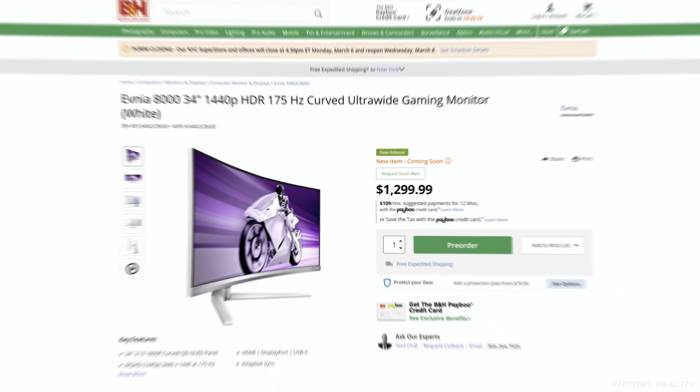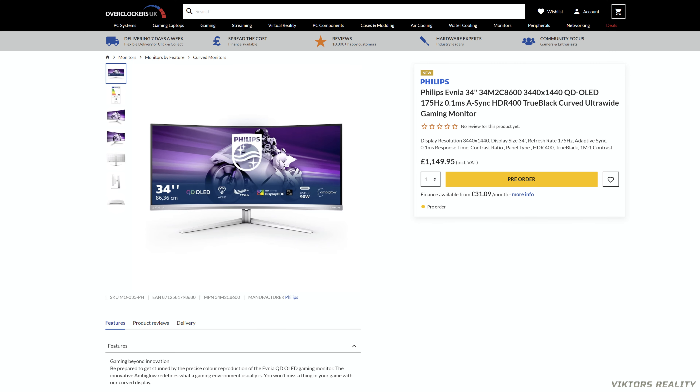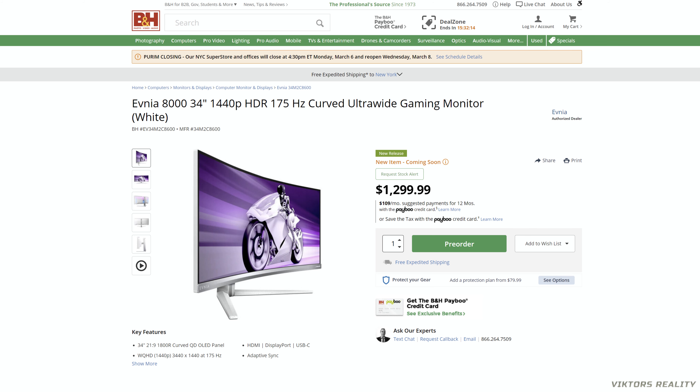We also have more information on the Philips Evnia 8000 34-inch QD-OLED gaming monitor, coming in at $1,299 at B&H for the US market and £1,149 for UK friends — QD-OLED technology at affordable prices. Usually in Germany it's more expensive; we're looking at a max of €1,419. Philips has reduced the price from both currencies: £1,479 turns into £1,149 and €1,849 turns into €1,419 — a drastic price drop, but at the end of the day you win.